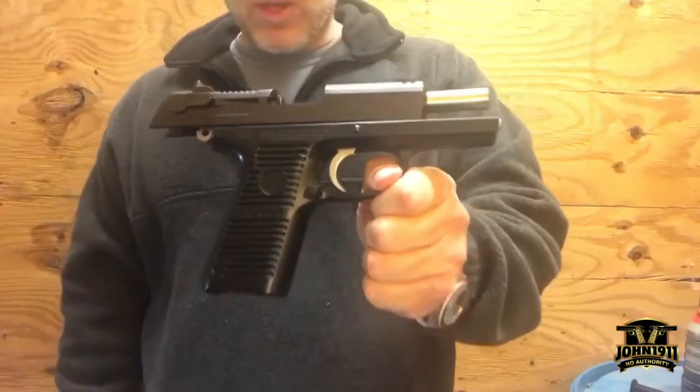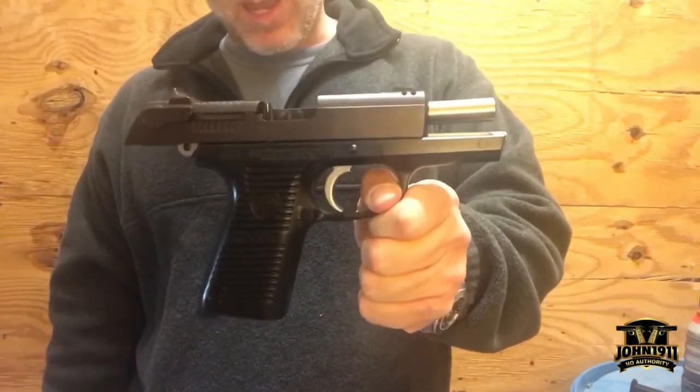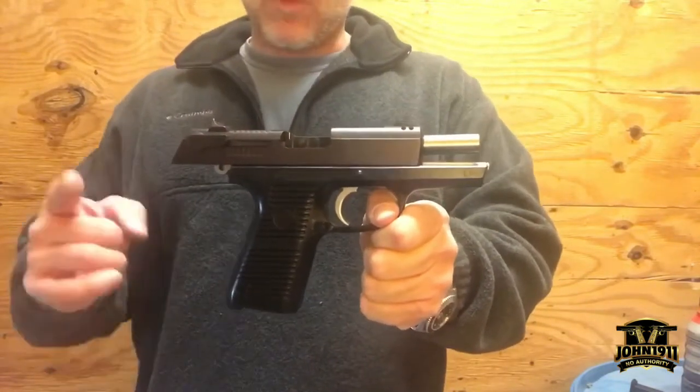Interesting gun. If you're interested in learning more, there'll be a link in the description below — you can click that and talk to the FFL directly. And remember, it's all about shooting guns and having fun. Everybody have a good day.